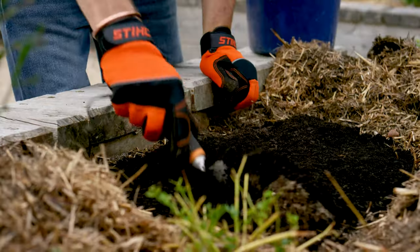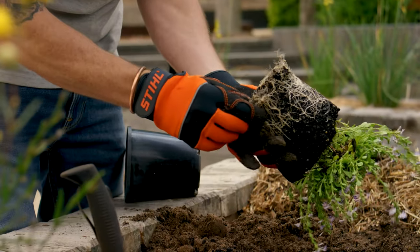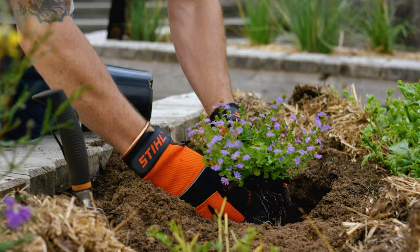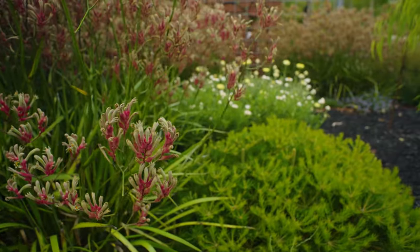When planting flowers in autumn, incorporate lots of compost into your soil. Whether it's a combination planter or a garden bed, the trick with your autumn planting is to start with the tallest plants first, followed by your fillers and then your spillers.